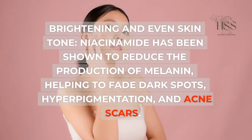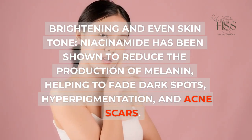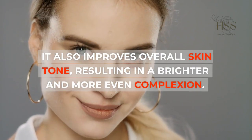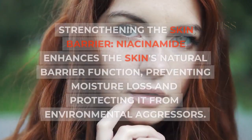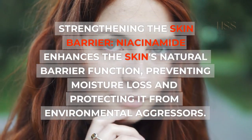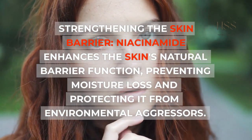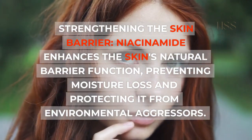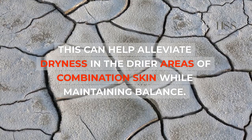Brightening and even skin tone: Niacinamide has been shown to reduce the production of melanin, helping to fade dark spots, hyperpigmentation, and acne scars. It also improves overall skin tone, resulting in a brighter and more even complexion. Strengthening the skin barrier: Niacinamide enhances the skin's natural barrier function, preventing moisture loss and protecting it from environmental aggressors. This can help alleviate dryness in the drier areas of combination skin while maintaining balance.